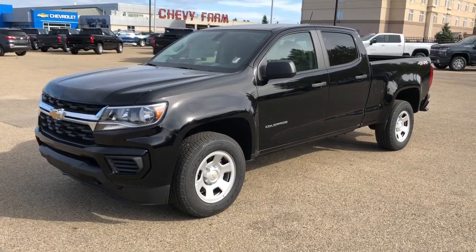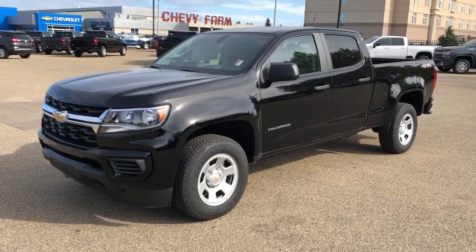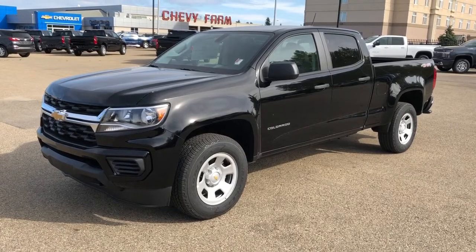Welcome to Westgate Chevrolet. Today we're taking a quick look at some of the interior and exterior features on the 2021 Chevrolet Colorado work truck. This vehicle is featured in black metallic paint with alloy rims.